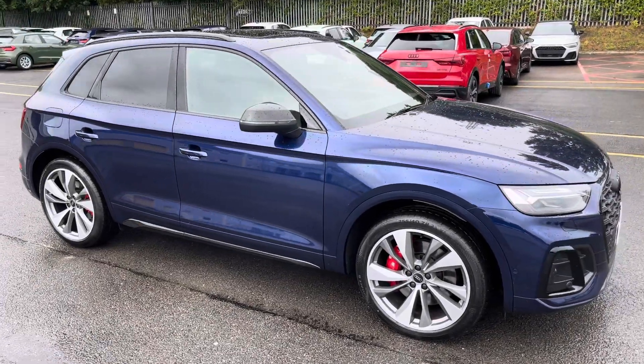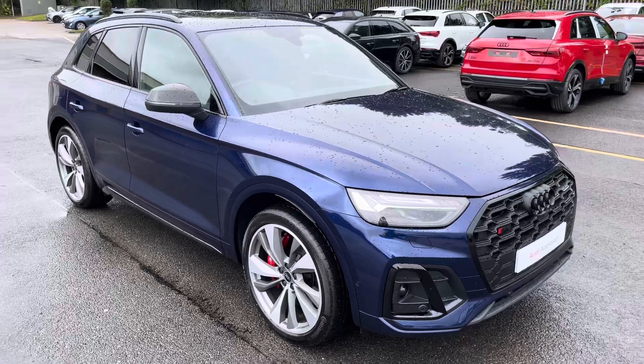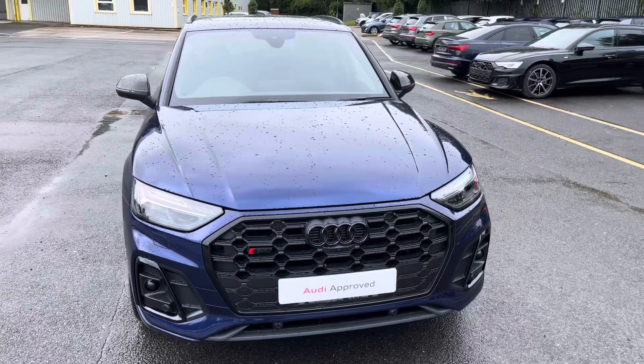Hi, this is Apeeb from Preston Audi, and this is the approved used Audi SQ5 Black Edition. This model has a V6 TDI engine, Tiptronic gearbox, and Quattro four-wheel drive system.